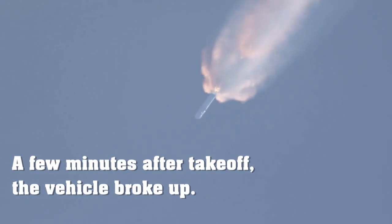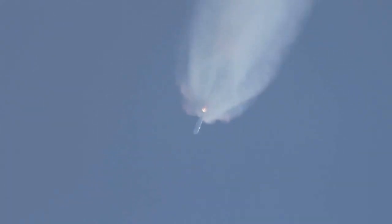Altitude 32 kilometers, speed 1 kilometer per second. Coming back, shows the vehicle on course, on track.